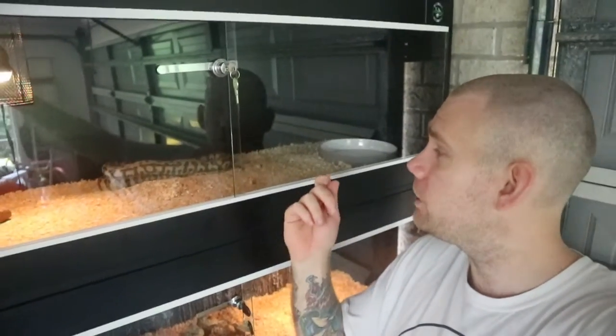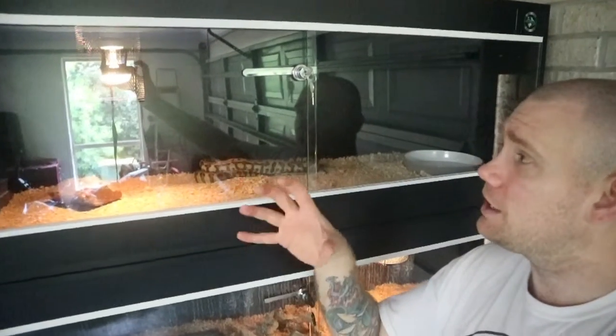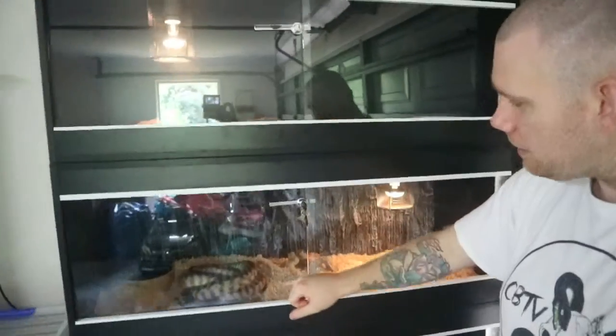Our pythons are settling down really well. We've got the dimming thermostat going, which is fantastic, so the temperature is staying at a very good gradient. We've got Rose — Parkinson — who's just shed and looks absolutely phenomenal. He looks very sheen black on the head and has what I'd say is a reduced patterning, so he's a really good keeper for the business and we'll be breeding him hopefully next season.